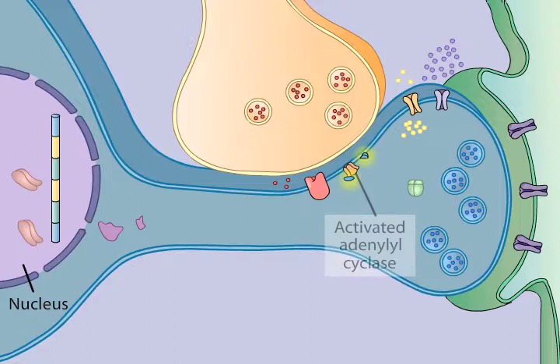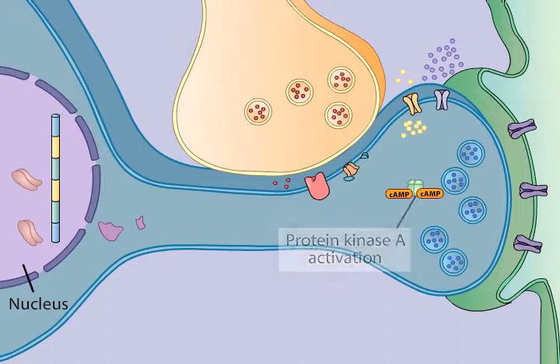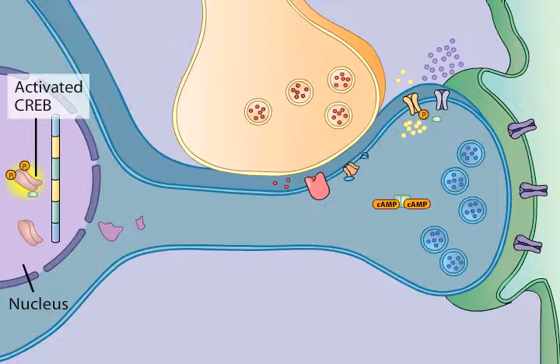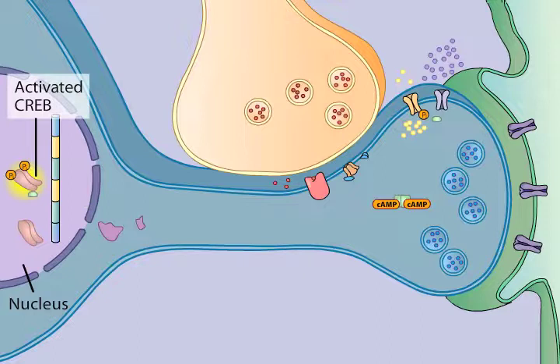With repeated training — that is, additional tail shocks — the serotonin-activated PKA involved in short-term sensitization now also phosphorylates and thereby activates the transcriptional activator cyclic AMP response element binding protein, or CREB. CREB binding to the cyclic AMP response elements (CREs) in regulatory regions of nuclear DNA increases the rate of transcription of downstream genes.